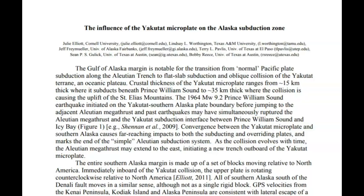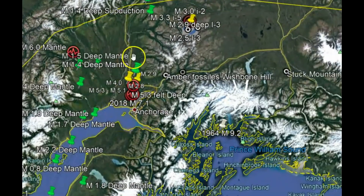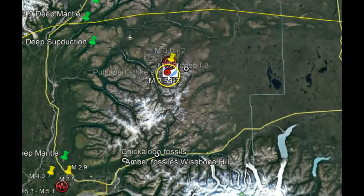There will be links to different articles down below in the more information box below this video. The Gulf of Alaska margin is notable for the transition from normal Pacific plate subducting along the Aleutian Trench to flat slab subduction and oblique collision of the Yakutat terrain. Oceanic plateau crustal thickness of the Yakutat microplate ranges from 15 kilometers thick — a little more than 9 miles — where it subducts beneath Prince William Sound, to 35 kilometers thick, about 21 to 22 miles, where the collision is causing the uplift of St. Elias Mountains. They have an image showing dotted lines of where the Yakutat microplate currently lies, and up to the right is where all these earthquakes are occurring.